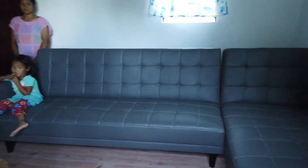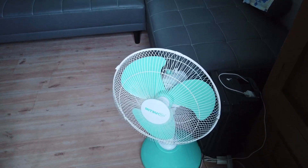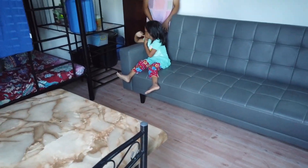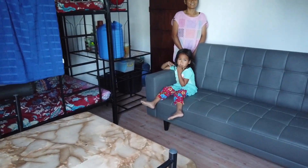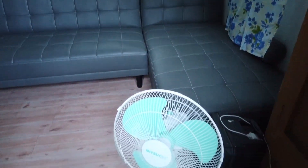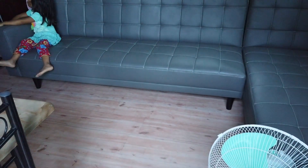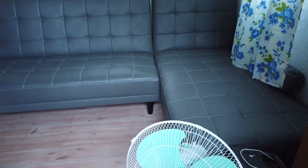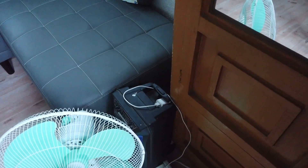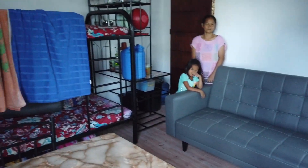This is the electric fan that they have — someone gave it to them before. Actually, they won it on the raffle, so they haven't bought this one. They cleaned up everything, which is why the cabinet and the electric fan look new — they cleaned them to match the new things they have in the house.